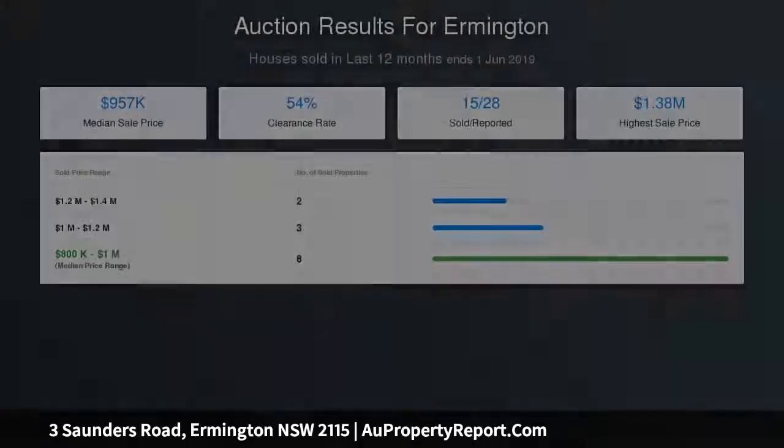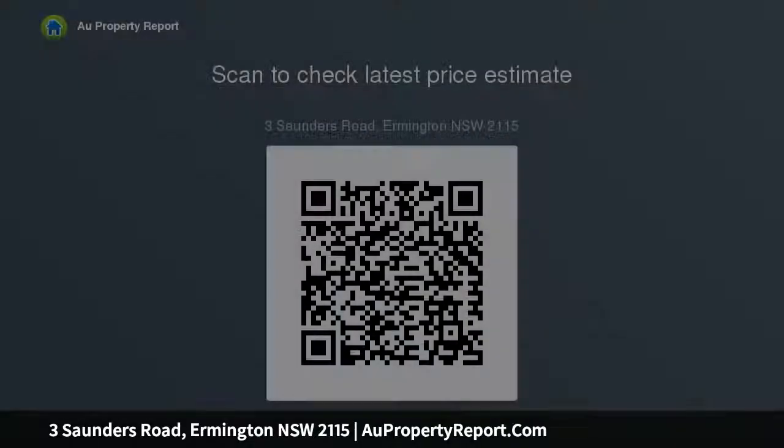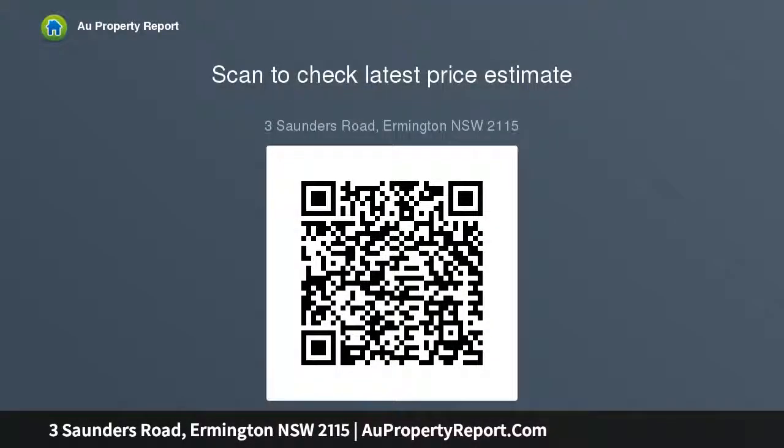A position on the doorstep of George Kendall Reserve, featuring riverfront walk and cycleways. This property makes for the ultimate blank canvas, whether it be a renovation or a completely new build — come and create your own masterpiece. A must to view.